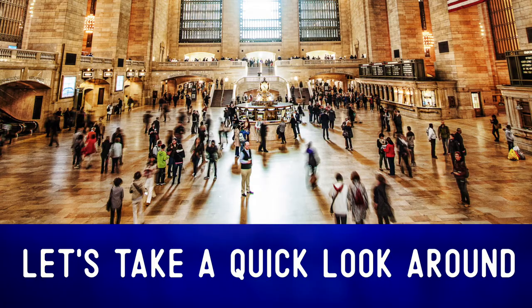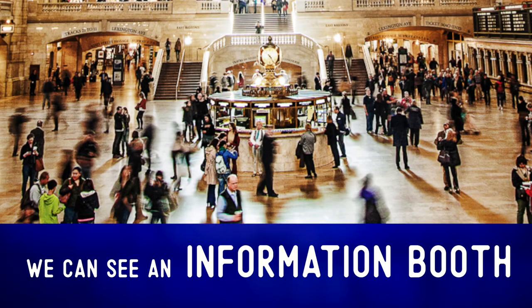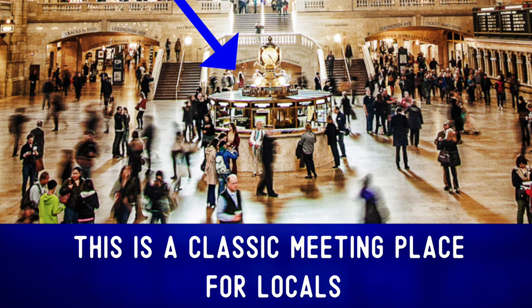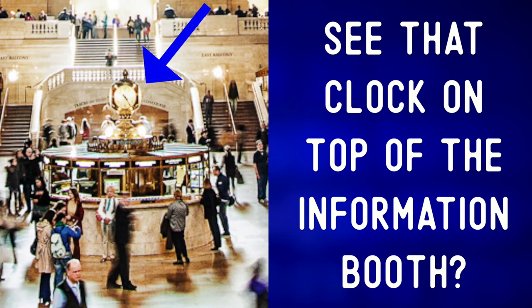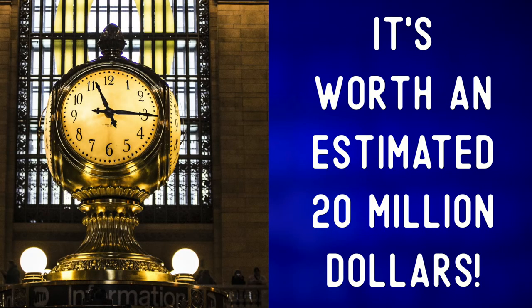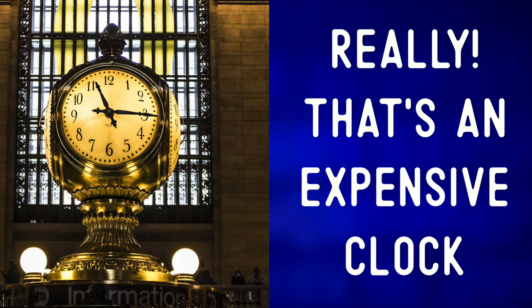Let's take a quick look around. In the middle of the room, we can see an information booth. This is a classic meeting place for locals. See that clock on top of the information booth? It's worth an estimated 20 million dollars. That's an expensive clock!